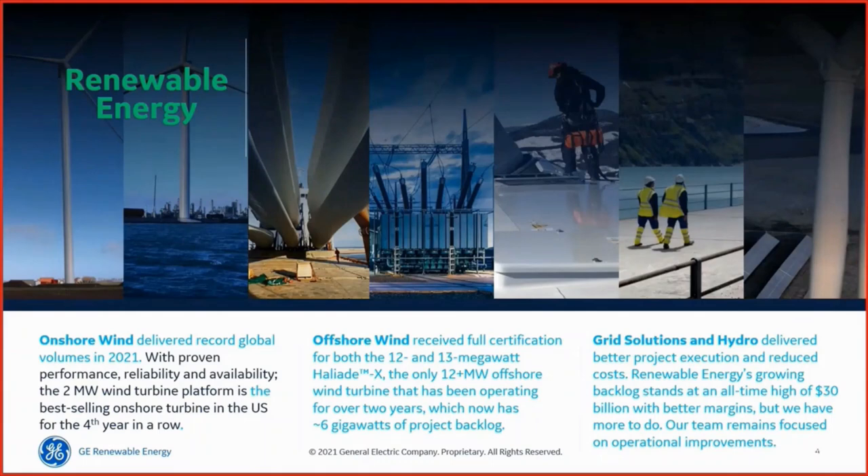A couple more key facts: onshore wind delivered global record volumes in 2021 with proven performance and reliability from the 2-megawatt wind turbine platform — the best-selling in the US market for a fourth consecutive year. Offshore wind received full certification for both the 12 and 13 megawatt Haliade-X turbines, which we'll be pre-assembling at our Teesside hub in the UK. Grid solutions and hydro delivered better project execution and reduced costs, and renewable energy's growing backlog stands at an all-time high.